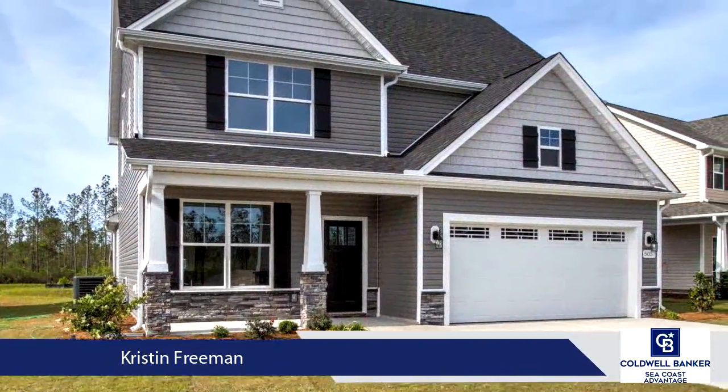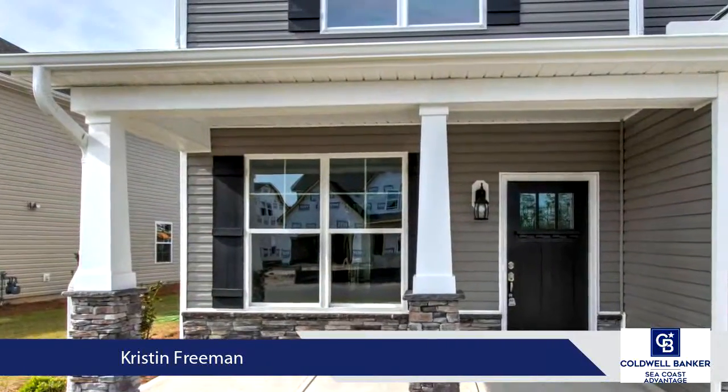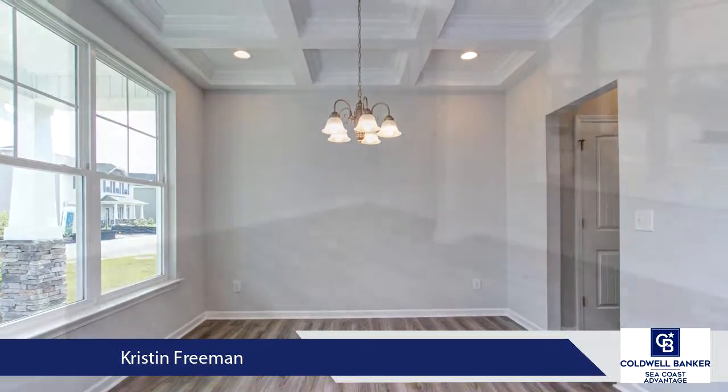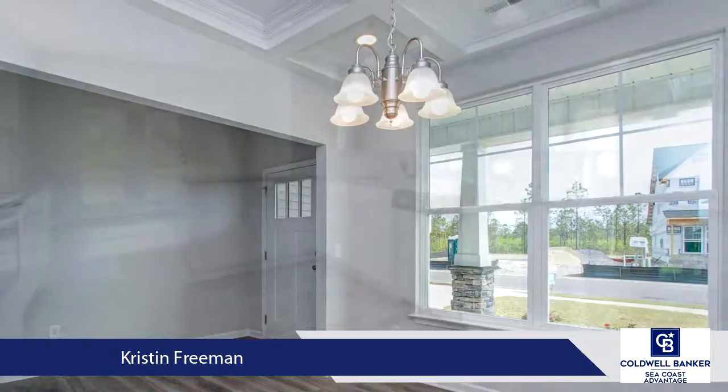Just off of the kitchen is a breakfast nook overlooking the covered porch to the backyard. The spacious pantry connects the kitchen and dining room. Off of the living room, you will find a spacious owner's suite with tray ceiling, a large walk-in closet, and walk-in shower.